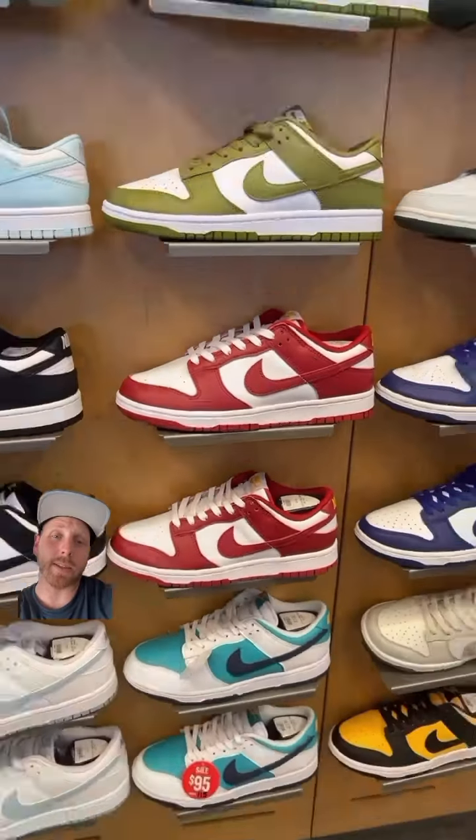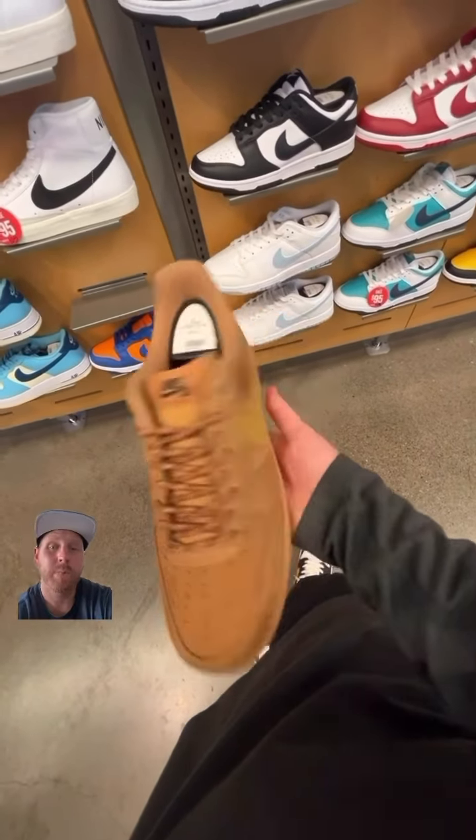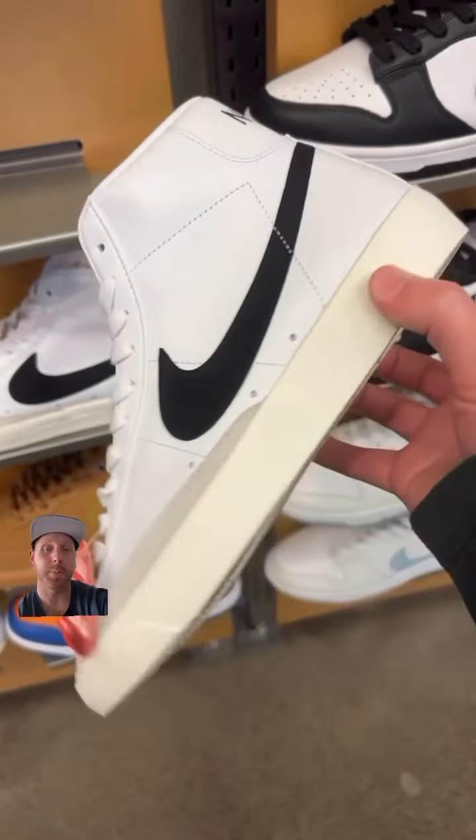On the SP side of things, the flax Air Force Ones — these and the wheat SBs just hit. Throw some jeans on and you'll be looking fly. Next up, the vintage Blazers, $95 bucks on sale — that exposed tongue, straight fire. Personally, Blazers could have slept on, I don't get it.